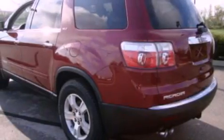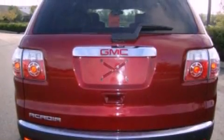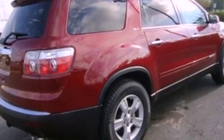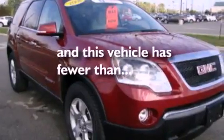Its top features and packages include the preferred equipment package, dual power seats, a power rear liftgate, 10 perfectly positioned speakers, a multi-link rear suspension, a four-wheel independent suspension, roof rails, traction control and stability control systems, the convenience package, and this vehicle has less than 45,000 miles.